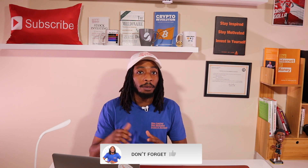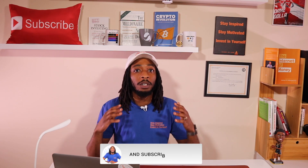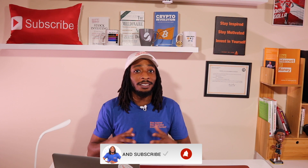If this helped you or changed your perspective on dividend investing and earning passive income, definitely hit that like button and smash that subscribe button. Follow me on Instagram and Twitter at Mike the Investor. I'm hoping you all have a great 2021 — stay inspired, stay motivated, always invest in yourself, and I'll see you guys next time.